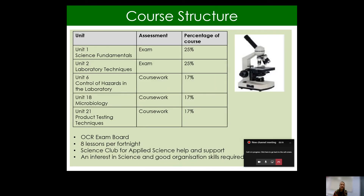So the course structure — this is the main difference between the CTEC Applied Science and a traditional A-level. You can see that 50% of the course is exam-based. Unit one and unit two are exams, and those exams are taken both in the first year of the course and in the second year of the course. The other units — unit six, 18 and 21 — which are the units we study at Ralph Allen, are all coursework-based.